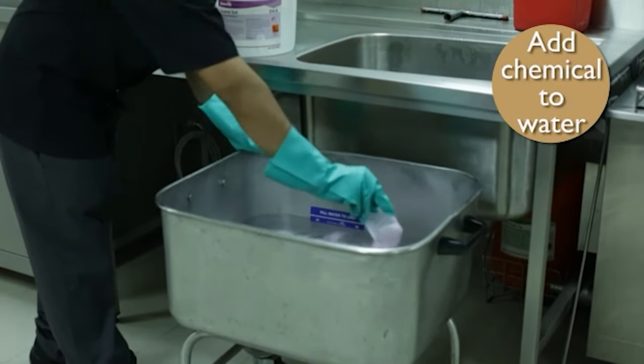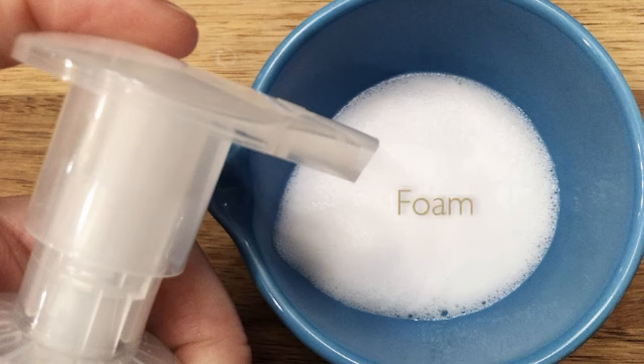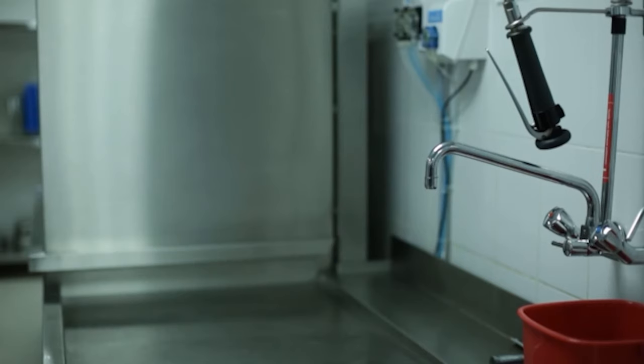There is one golden rule of chemical dispensing: always add the chemical to water, not water to chemical. This is because the chemical will foam too much if added first and could come into contact with your skin or eyes, or could be inhaled.